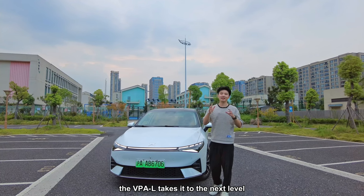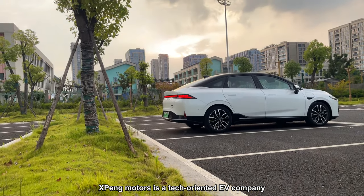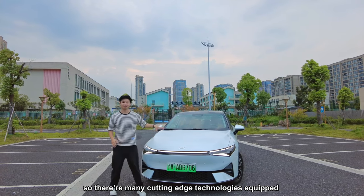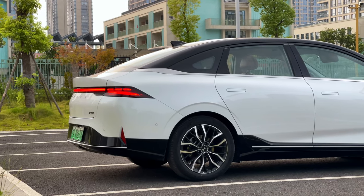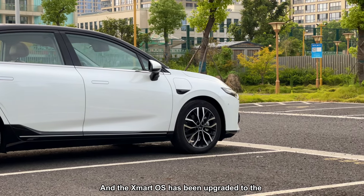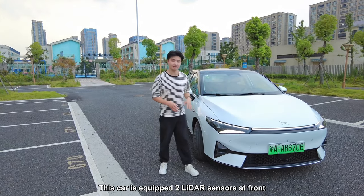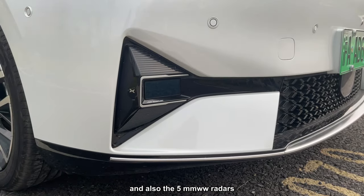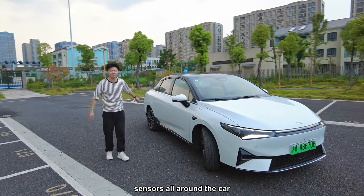Unlike the VPA which can only work on the same level, the VPAL takes it to the next level. Xpeng Motors is a tech-oriented EV company with many cutting-edge technologies, especially on this model. Today we have the high-end model 600P with the smart OS upgraded to version 3.2.0. This car is equipped with two LiDAR sensors at the front, five millimeter-wave LiDAR sensors, and 12 ultrasonic sensors all around.